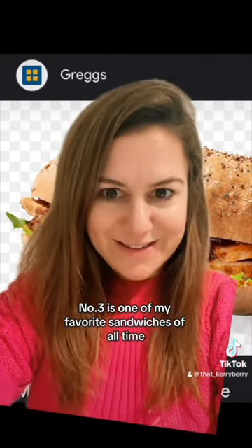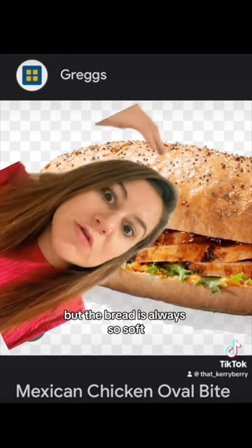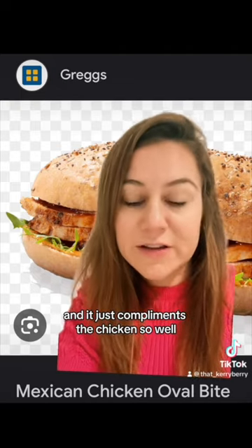Number three is one of my favourite sandwiches of all time — the Mexican chicken oval bite. The bread is always so soft and there's like some sweet jelly with it that's so tangy and delicious, and it just compliments the chicken so well. I love it.